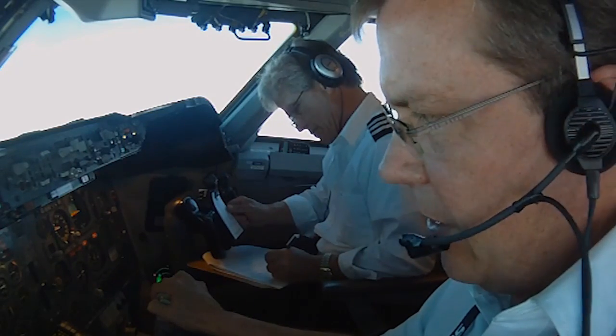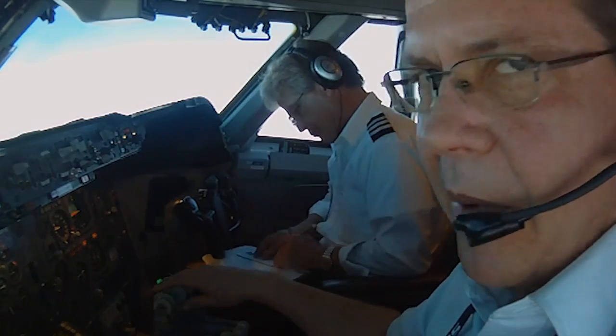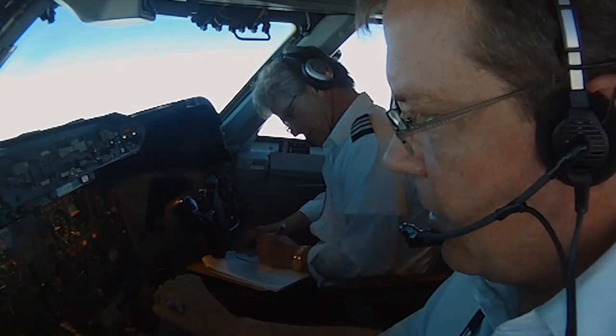One thing about these airplanes — they do have auto throttles. But on the Pratt & Whitney engines they have a tendency to produce a little uneven thrust, so you're always kind of adjusting these things along the way.